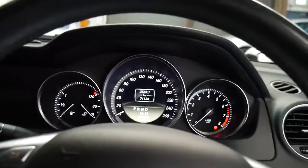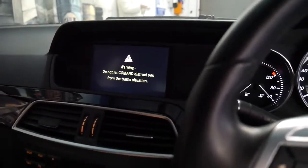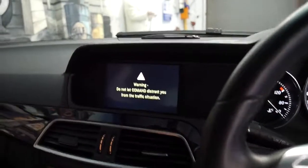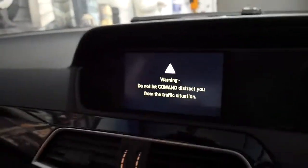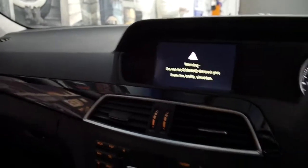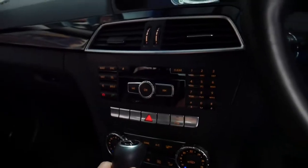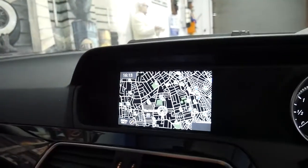It's done 71,000 kilometres. It's got a number of good extras as well. It's got front and rear parking sensors. It's the first C-class I've ever seen with rear blinds, which I'll show you in a moment. It's got dual zone climate control, Bluetooth, and a navigation system.